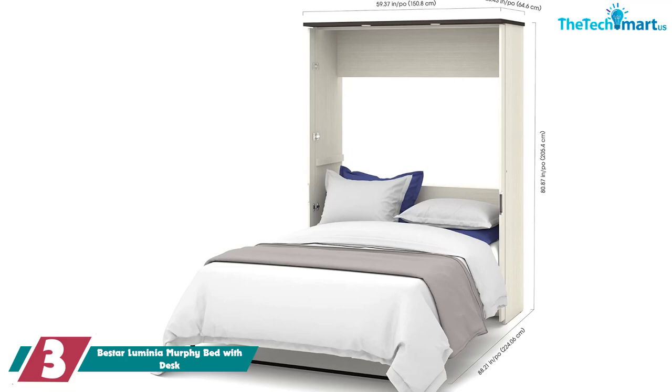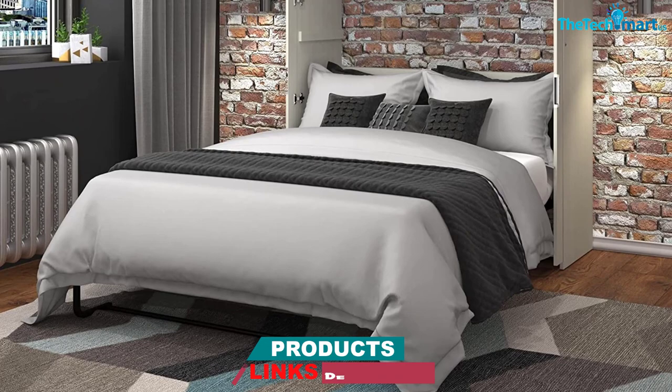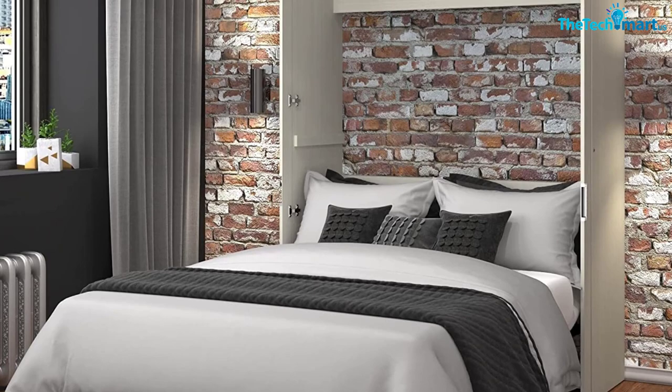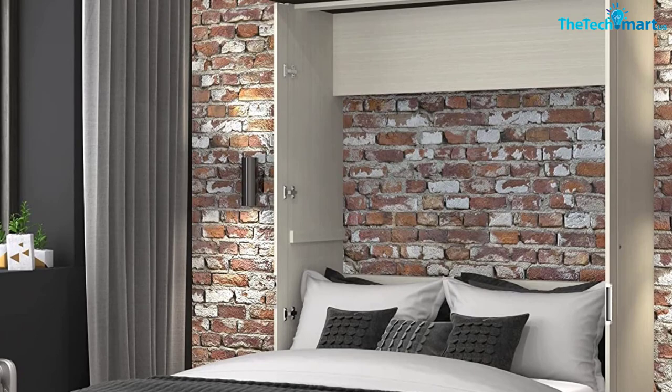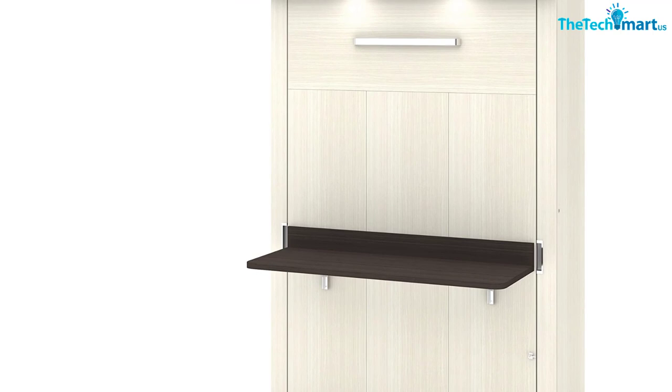When it's time to head to bed, the 1,000-pound weight capacity of the bed frame will keep you secure and comfortable. Like all of B-Star's Murphy Beds, the row slats work to make sure your mattress is supported and that you have a comfortable night of sleep. With B-Star recommending three people to build this, it's definitely a serious undertaking, as reviewers note. But with the convenience of the desk, plus the handy dimmable LED lights that are built in, this is a great option for someone who wants their Murphy Bed to do more than just be slept on.